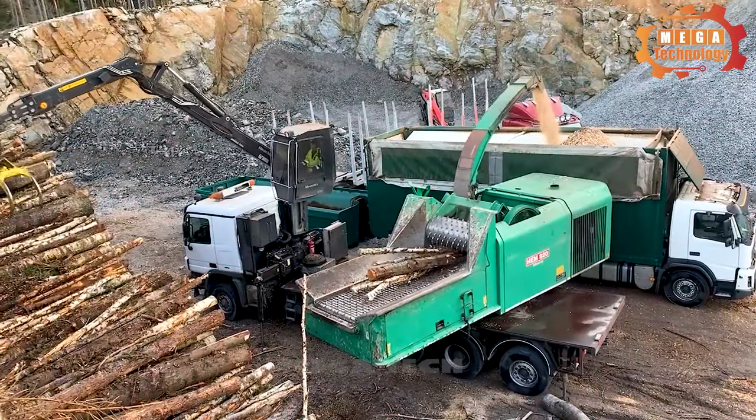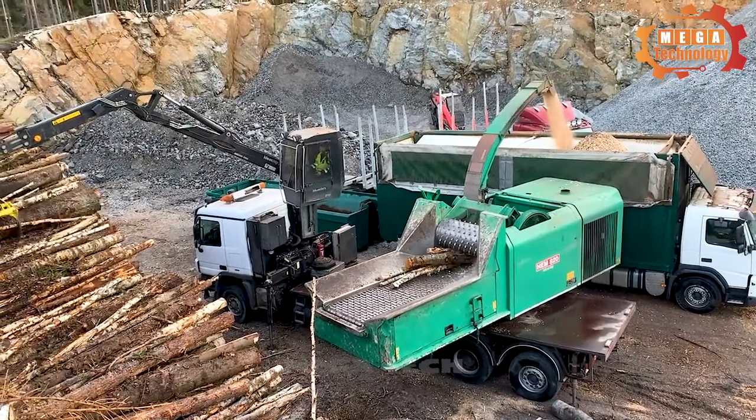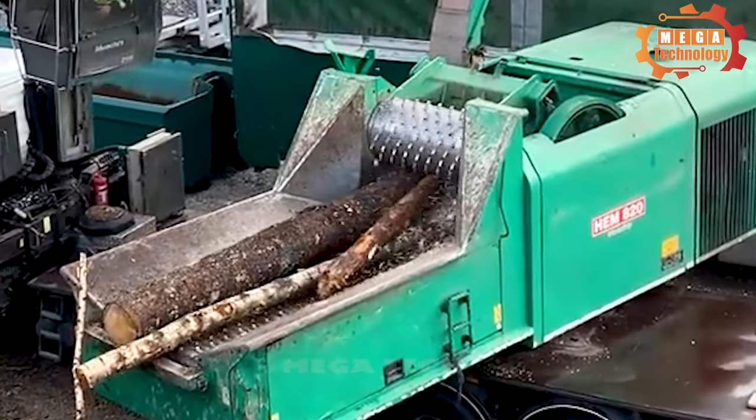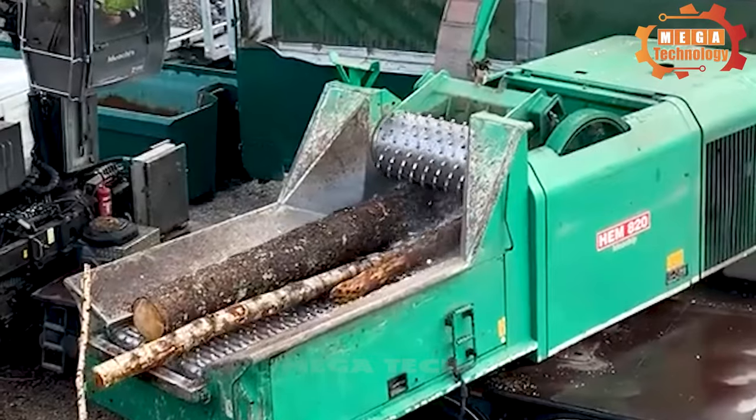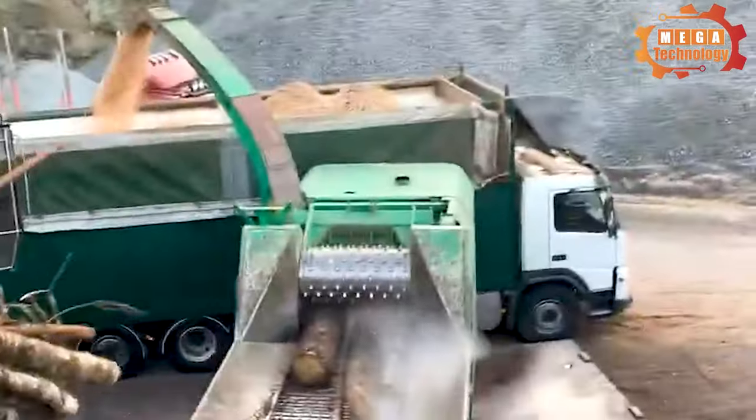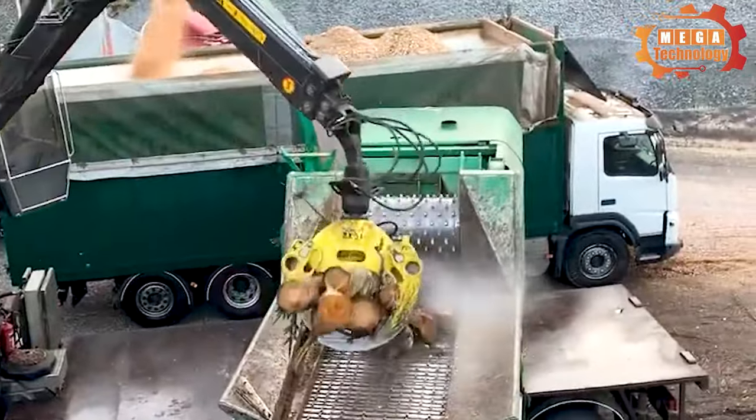The HEM 820DL is a high-capacity chopper that operates continuously to achieve extremely high productivity. The HEM 820DL is suitable for the production of large quantities of wood chips and especially for deployment in fixed workplaces.